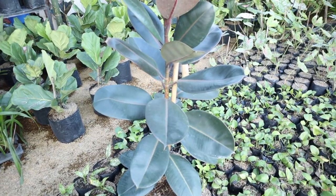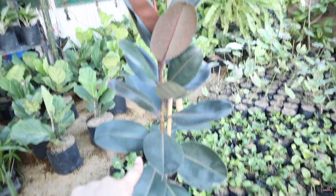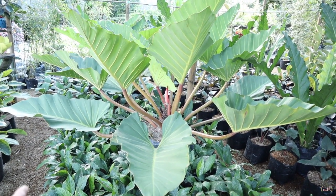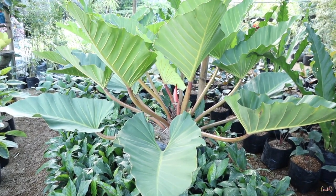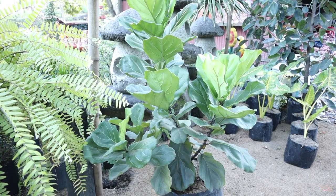Look at this, guys — this one is 7,500 pesos and it's a rubber plant. So nice! Super ganda! There's also one for 20,000 pesos, and they have smaller ones available too. So nice, so super ganda!